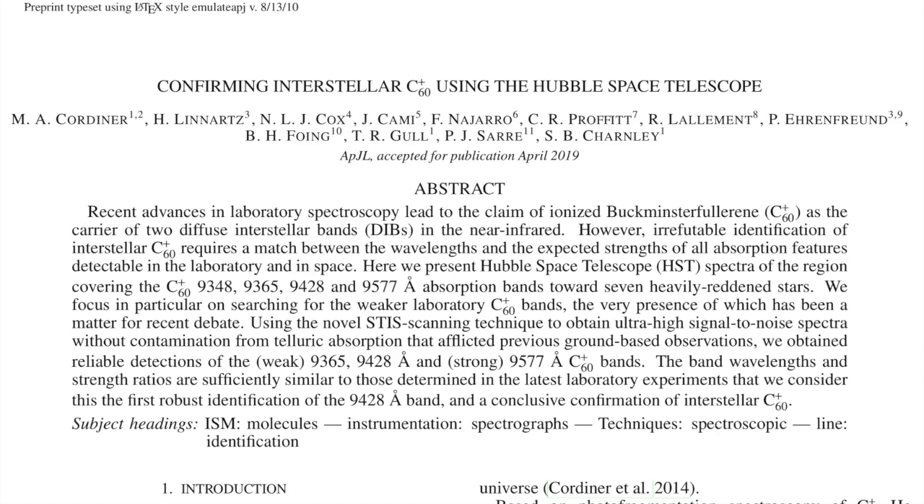Up next — I know shungite, aka C60, is big with a lot of you. I see the comments and emails. Figured you might want to know that space has plenty of it, considering the relative scarcity on Earth.